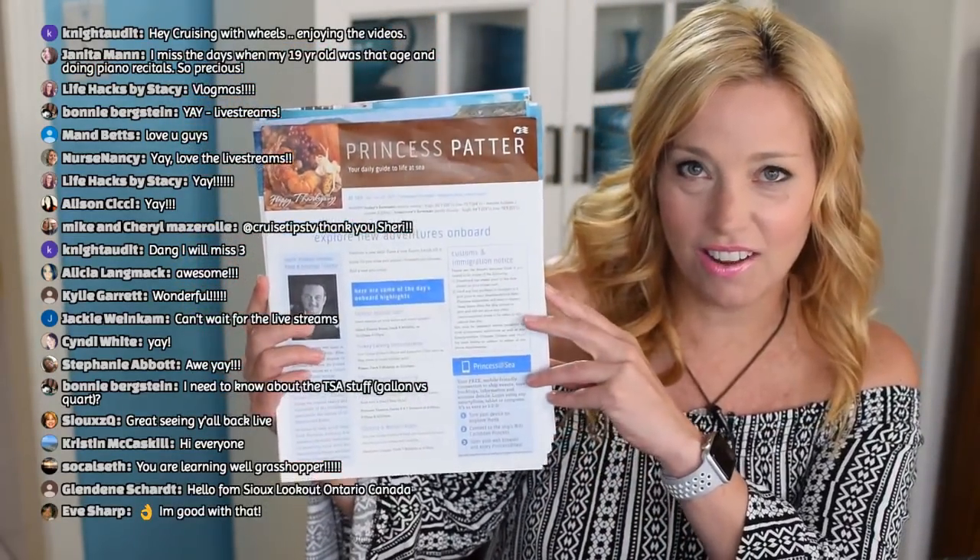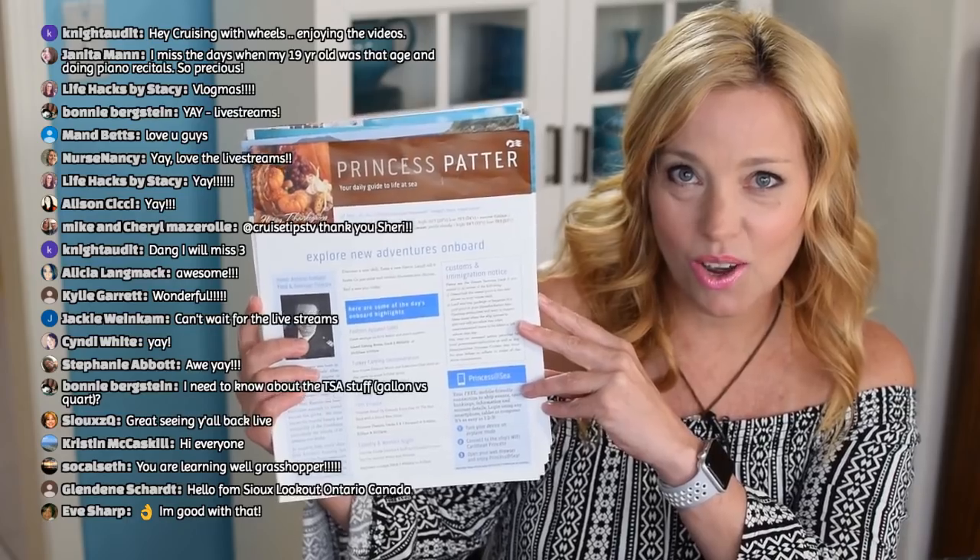I wanted to show you guys what the patter looks like on Thanksgiving Day. Normally they just look like a standard pretty photo at the top, but on Thanksgiving Day they did a really pretty one with a special Thanksgiving heading — it was really cute. If anybody has questions about how Thanksgiving was on the ship I'll try to address those today. I'm going to give priority to questions about Caribbean Princess and the Panama Canal, but we'll try to answer as many general questions as we can.